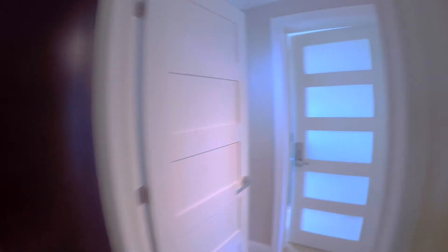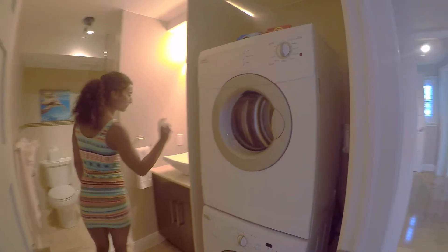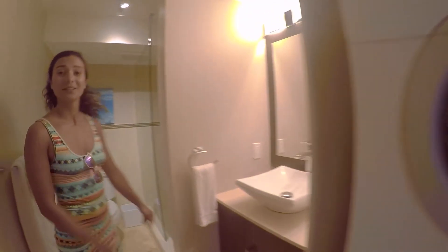Let's see what the bathroom is. We have a full bathroom right here with your own dryer and washer. They provide you with really nice soaps, and lots of color in here with beautiful frames.